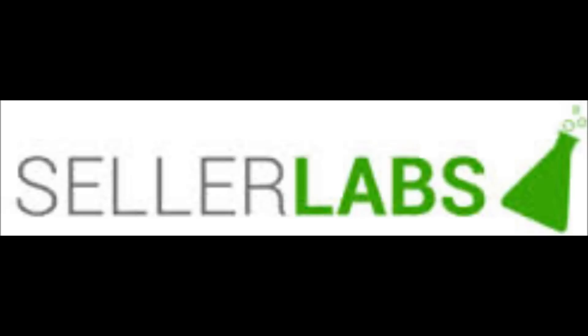Hi, this is Paul with Seller Labs, and today I'm sitting here with Alec. Say hi, Alec. How you guys doing? Alec is one of our new interns, and he's really excited to learn about retail arbitrage and about selling on Amazon in general. He's got a bunch of questions for me today about retail arbitrage, so hopefully we can give you guys some answers and start learning about retail arbitrage. So what kind of questions do you got for me? All right, let's get started.